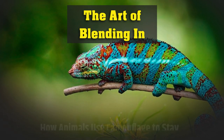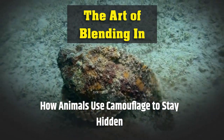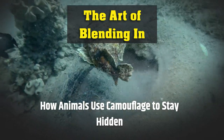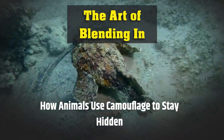Welcome to our animal channel. Today, we're going to explore the fascinating world of animal camouflage. Animals use camouflage to stay hidden from predators or to sneak up on prey. It's a crucial survival strategy that has evolved over millions of years. So, let's dive in and learn more about how animals use camouflage to stay hidden.